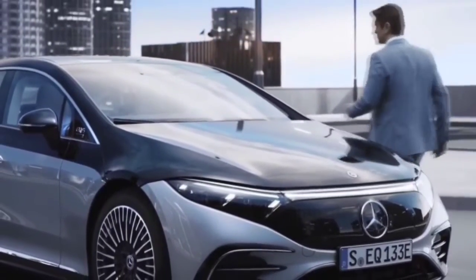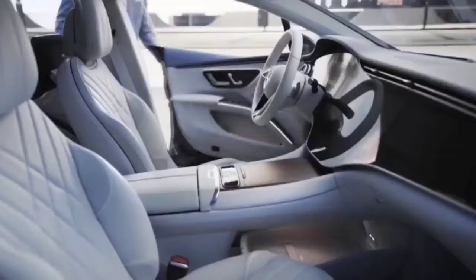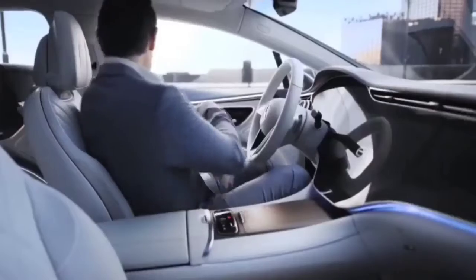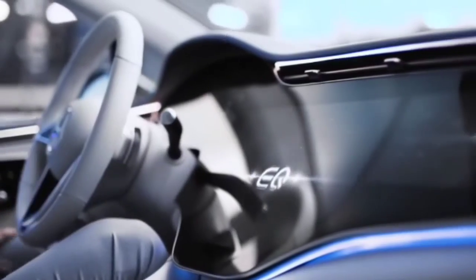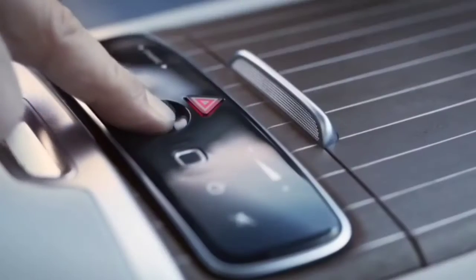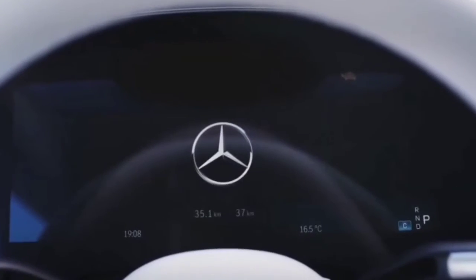I am excited to finally be able to show you the first all-electric sedan for Mercedes-Benz, designed on an all-new electric vehicle platform — the same platform that many of our electric vehicles will use in the future. The EQS marks a true turning point in the ongoing evolution of automotive luxury.